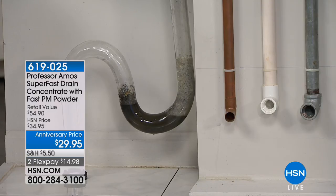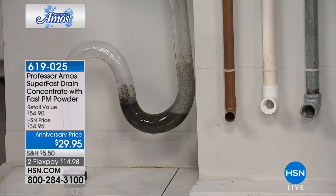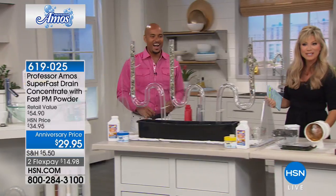Look at the difference here, and it's under $15. We're going to say a quick hello to Lee, who's calling from Virginia. Hello, Lee. Welcome to HSN — you're live on the air. It's Amy and Amos.